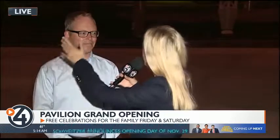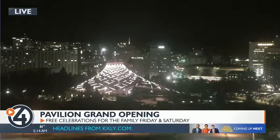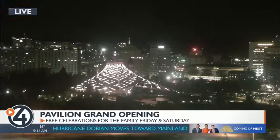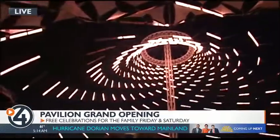I feel like you and I need to get off camera to show everyone what's behind us because this is unbelievable. This is Spokane's lantern. There are 72 light blades here, and every foot of the blade is programmable. So we have over 6,600 programmable feet of light happening right now.